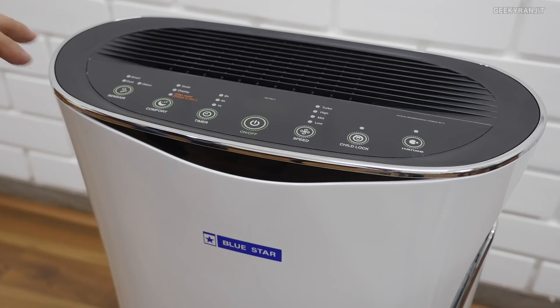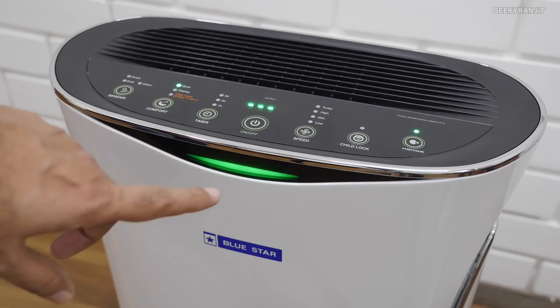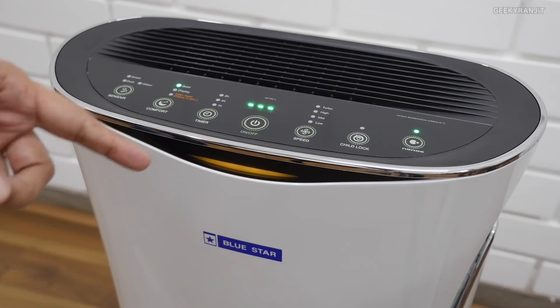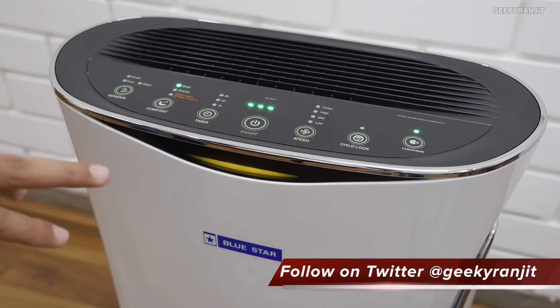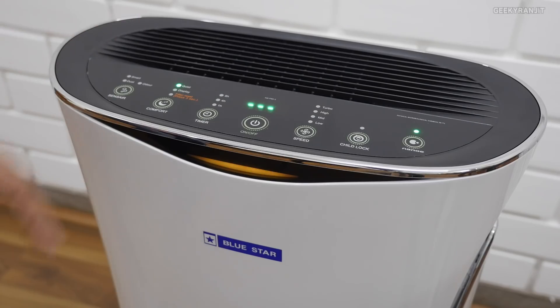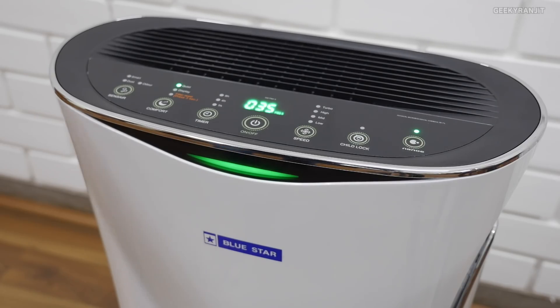Let me show you this BlueStar air purifier and how it works. It's pretty simple — you just switch it on and you see this indicator showing the air quality. Initially it's evaluating, and it moves between three colors. Red means the air is not clean, and green means it has cleaned the air. So initially when you switch it on it'll toggle like this, and this visual indicator will stabilize after some time.